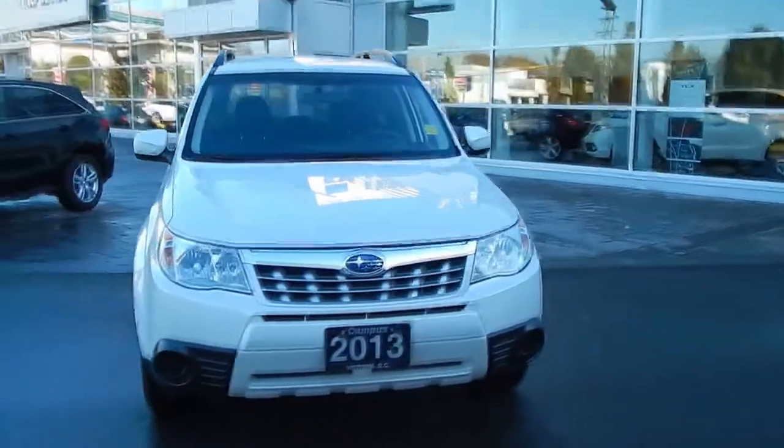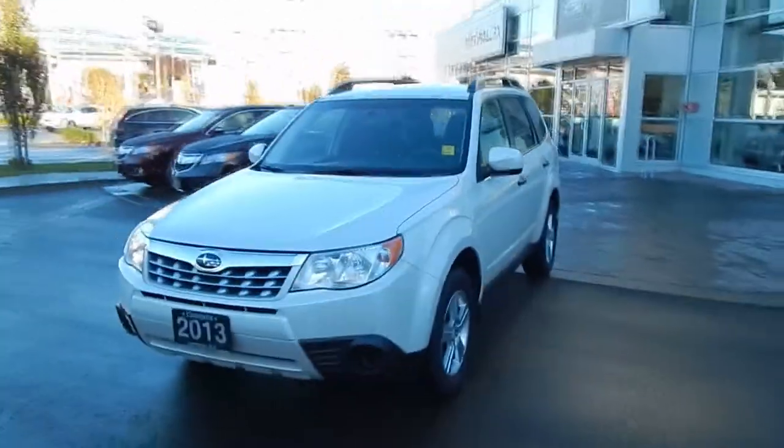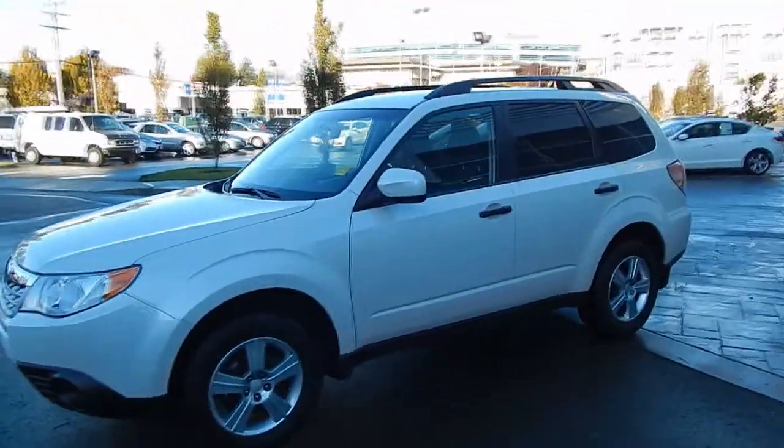Welcome to Campus Acura in Victoria on Oak Street. This 2013 Subaru Forester was a BC driven vehicle with no accidents and just 33,000 km on its engine.